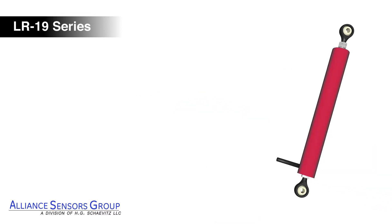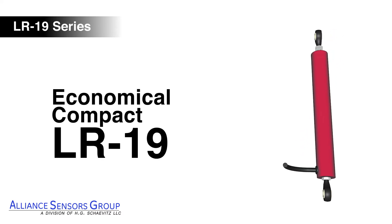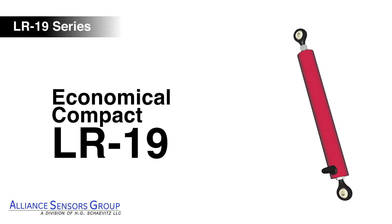LR19 LVITs are economical, compact, and have an excellent stroke-to-length ratio, making them an ideal solution for your demanding application.